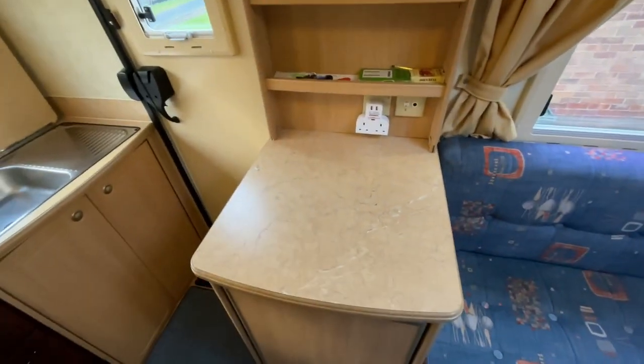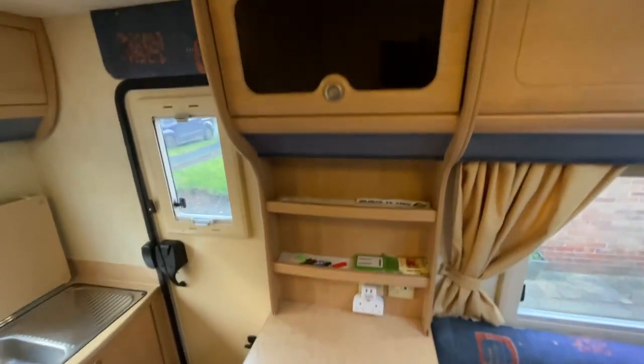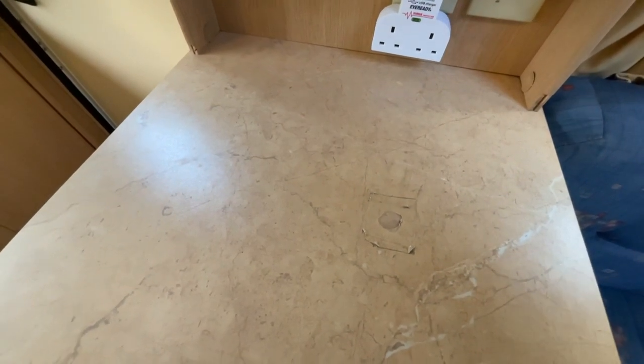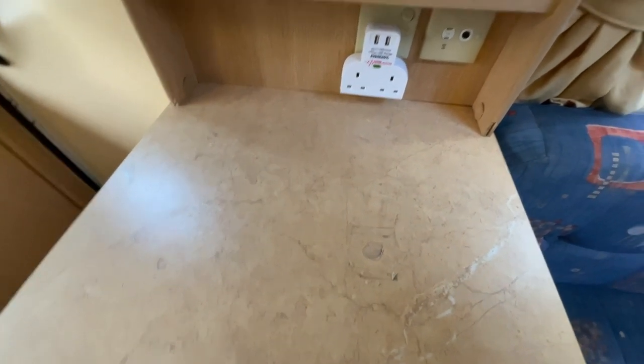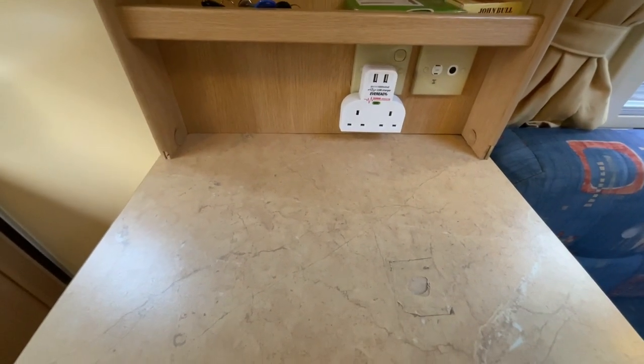There's also a counter top suitable for a TV point etc. Good storage behind. Just to point out a mark on the worktop itself, and a couple of the trims have shrunk towards the back as well.